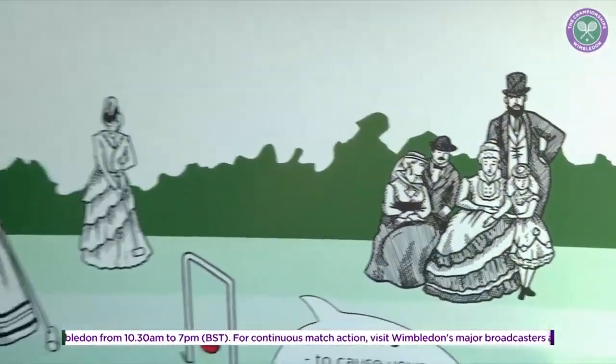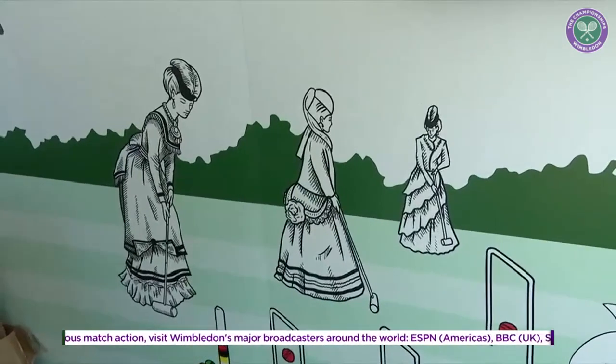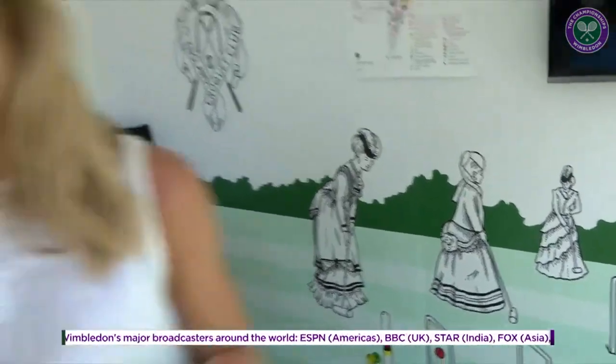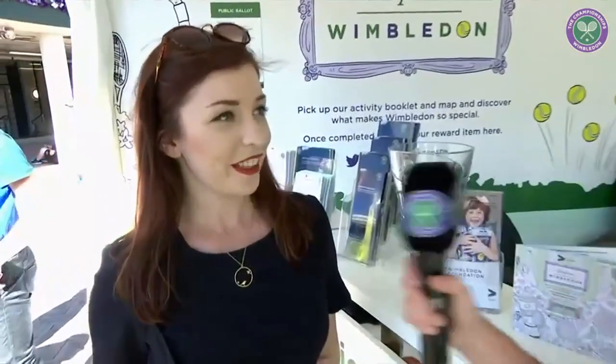We're currently looking at some beautiful illustrations which you will see all around the championships this year — the 2018 illustrations created by Amber Anderson from Creative Debut. She is the official illustrator for the Wimbledon Foundation this year. Amber, what an honour to be selected to do all these brilliant illustrations and have them displayed all around the championships. It is — it's such a prestigious event, it's amazing to have the opportunity to be a part of it and see everyone interact with my illustrations across the championships.